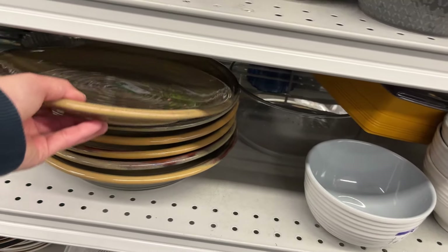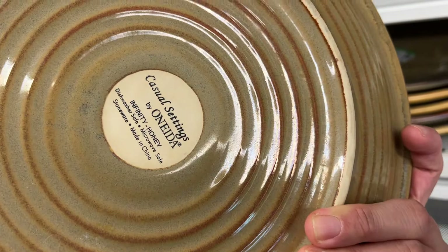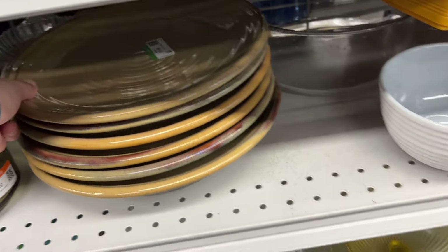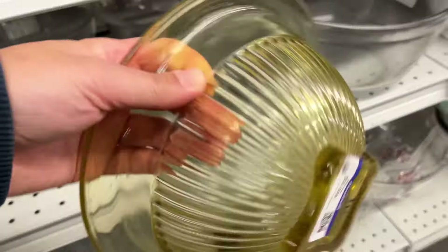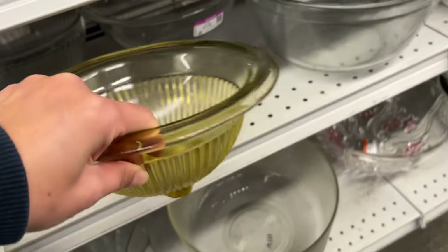I don't know how to say this – is it Oneida or Wanida? Not sure, but it's a popular brand. And a $4 yellow glass mixing bowl.